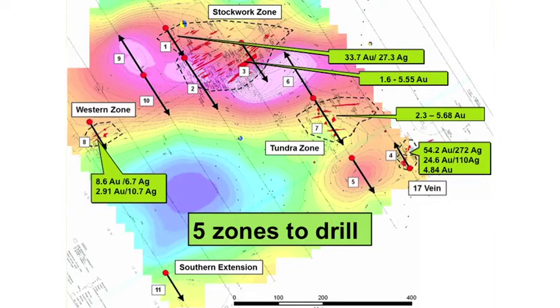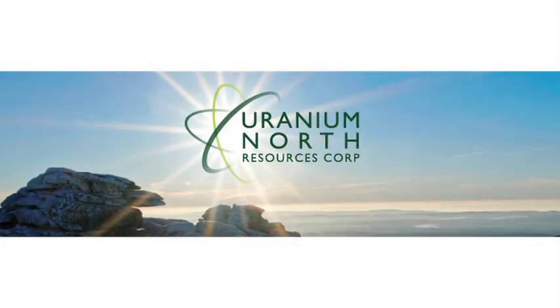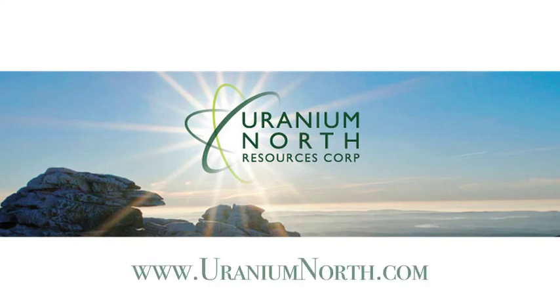In summary, Mallory is a high-grade gold-silver project with five zones to explore. Mallory is just one of three projects the company is drilling this year in 2011. We've got about $8 million in the treasury and we're trading at nearly cash value, so I think that's a really good opportunity. To learn more, you can check out www.uraniumnorth.com. We also trade on the TSX Venture Exchange under the symbol UNR. Thank you.